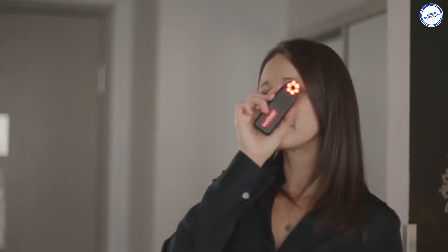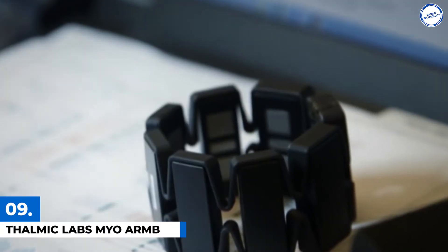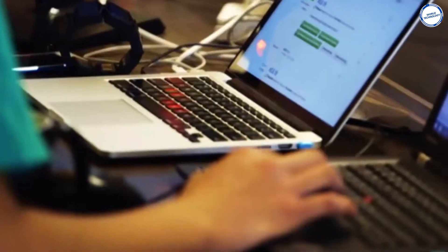And thanks to its small size, you can take it with you anywhere you go. Number 9. Thalmic Labs Myo Armband. Canadian startup Thalmic Labs came up with a unique approach to control your computer or smartphone with its Myo Armband.